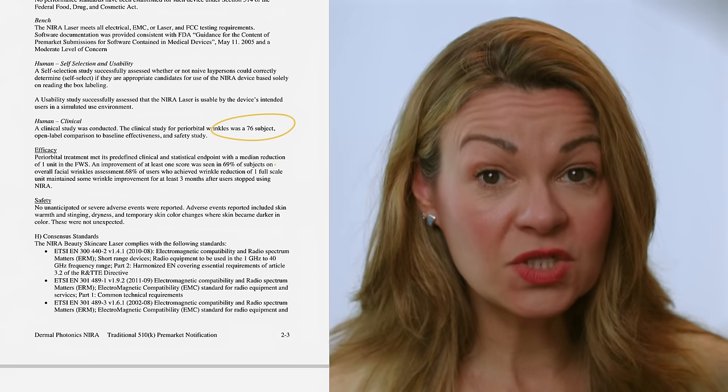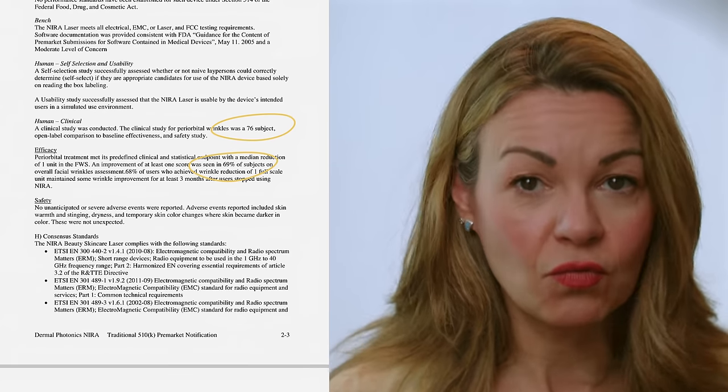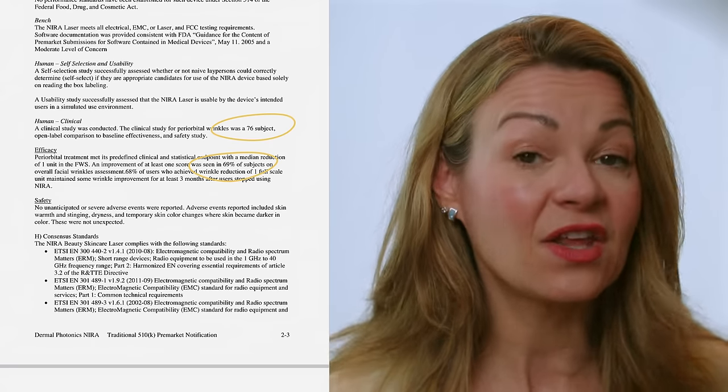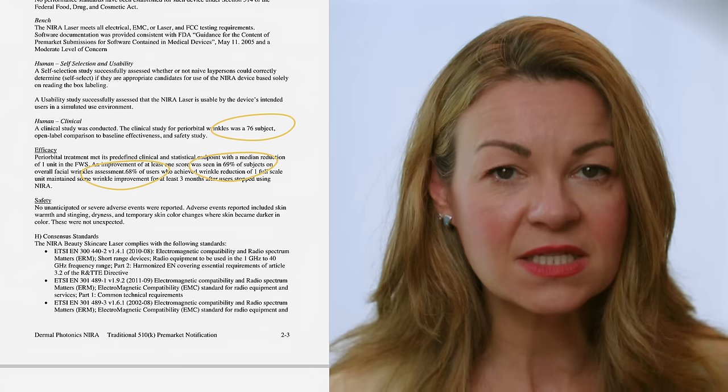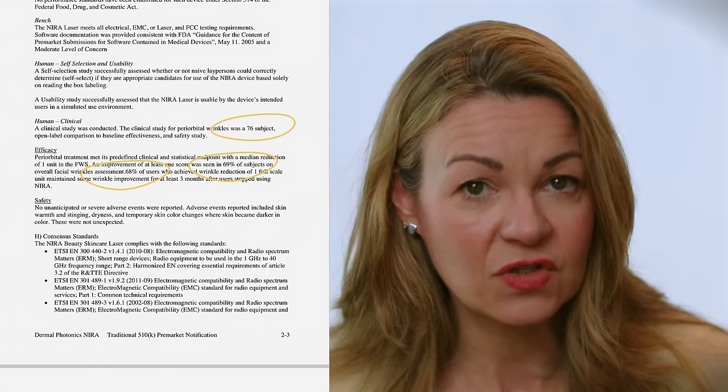Neera's published clinical study treated periorbital wrinkles — the lines around the eyes — in 76 participants. An improvement of at least one score was seen in 69% of subjects, so about two-thirds of users saw results and a third did not. Of those two-thirds who saw wrinkle reduction, 68% maintained some improvement for at least three months after stopping use of the Neera. The study reported no unanticipated or severe adverse events; adverse events noted included skin warmth and stinging, dryness, and temporary skin color changes where skin became darker, though these were described as not unexpected.